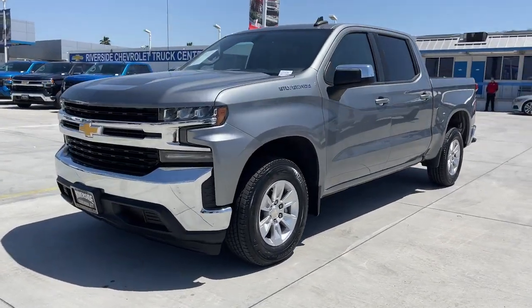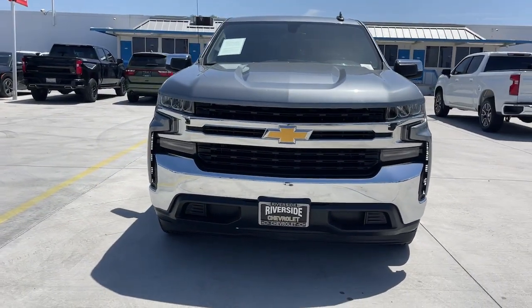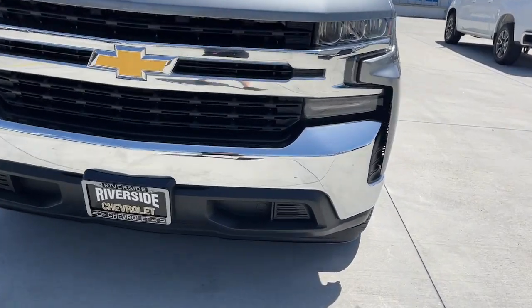Apple CarPlay and/or Android Auto. Heated driver's seat. Keyless entry. Backup camera. Premium sound system.